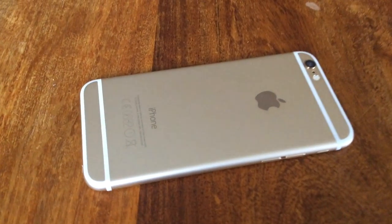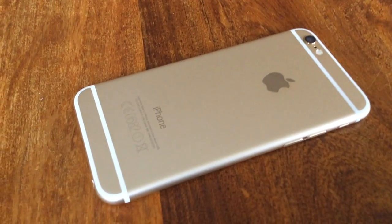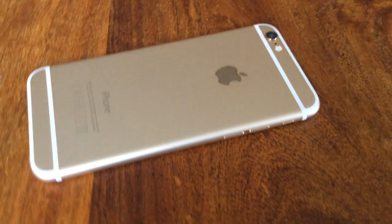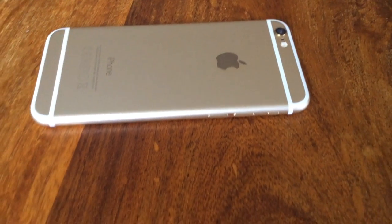If I want something bigger than a phone, I use my iPad Air instead. The iPhone 6 has phone apps and the iPad has iPad apps. It's a huge difference, really.